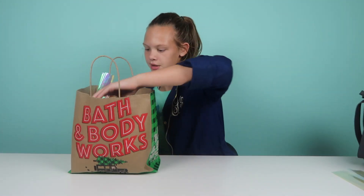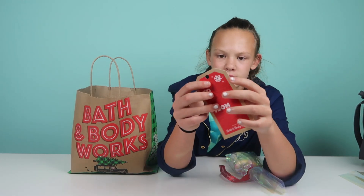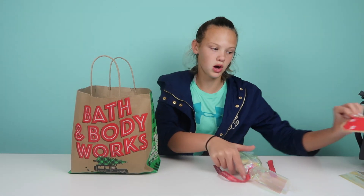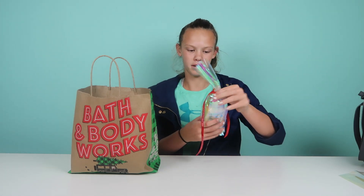I already did the ribbon on this one, but the thing that's weird about it is there's a little cut right here so it falls off — I'll have to tape it. I already have this on this one, but let me show you my haul.